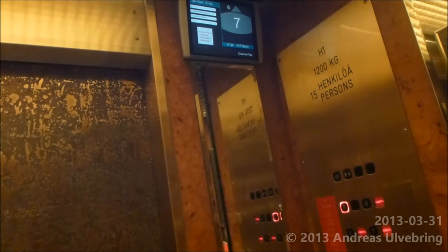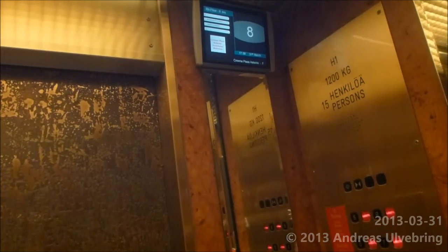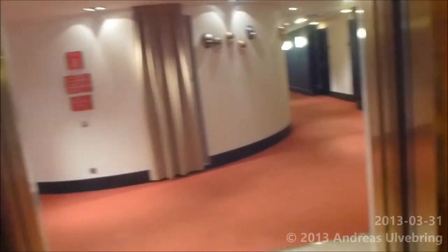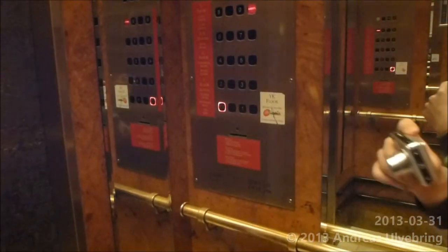So we're gonna go down to the lower basement floor and floor 1 again. Pretty nice. Good work.